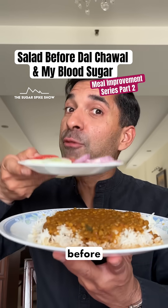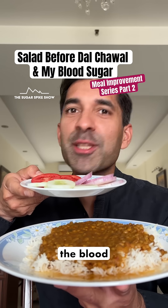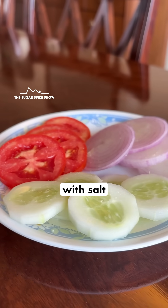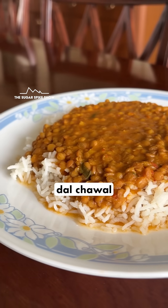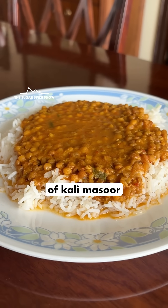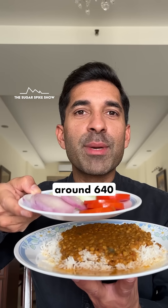Do you know if having a salad before dal chawal further helps in reducing the blood sugar spike? Today, first I'm having a salad with salt and lemon juice on it, and then I'm having dal chawal which includes 200 grams of white rice and 300 grams of kali masoor ki dal. In total, they should be around 640 calories.